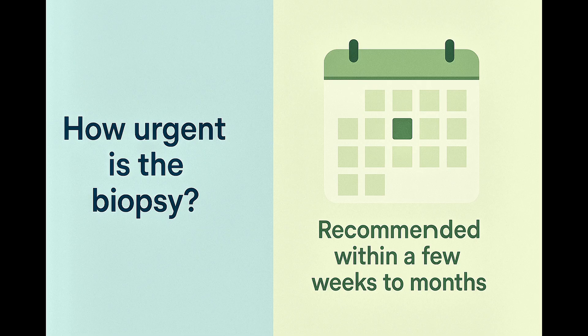You may also be wondering how soon you should schedule the biopsy. While a TIRADS-5 nodule deserves attention, it's not considered an emergency. Most doctors recommend scheduling the biopsy within a few weeks to a couple of months.